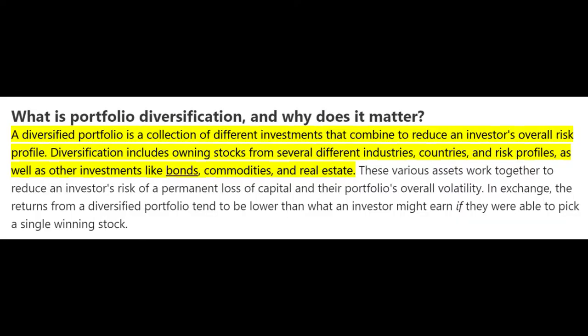So first of all, we need to make sure that we understand what portfolio diversification actually means. So I grabbed a couple of definitions here. The first one says that a diversified portfolio is a collection of different investments that combine to reduce the investor's overall risk profile. Diversification includes owning stocks from several different industries, countries, risk profiles, as well as owning other investments like bonds, commodities, and real estate.